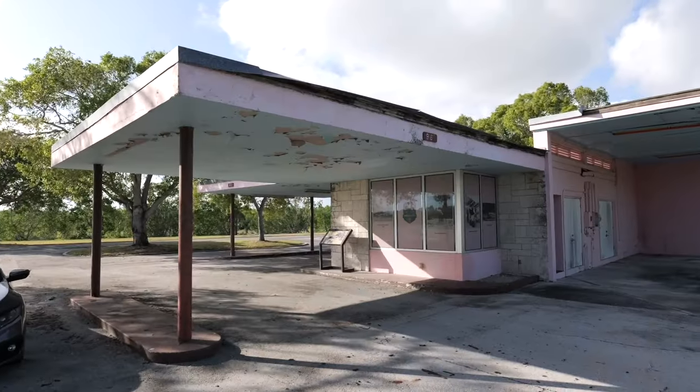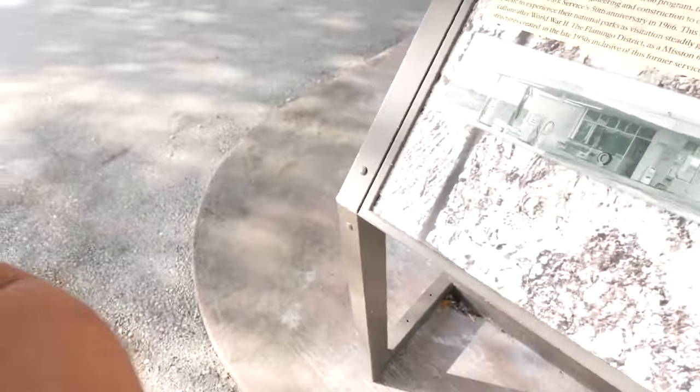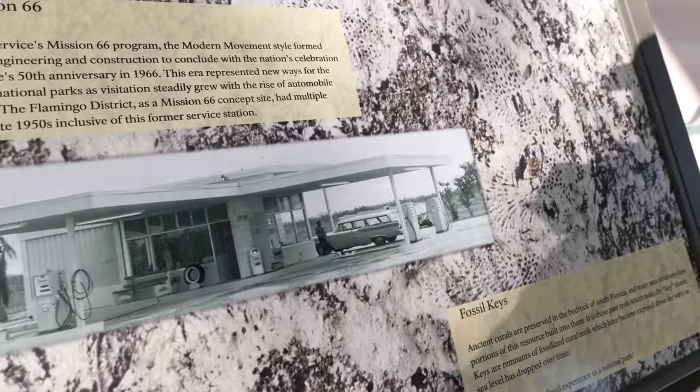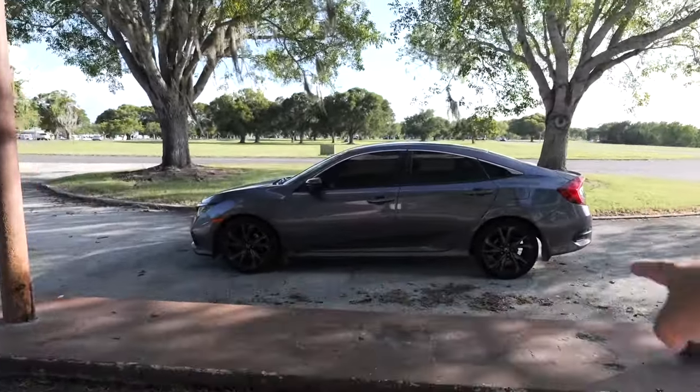I'm standing in front of what used to be an old gas station in Everglades National Park right near the Flamingo Lodge. It blows my mind, because today I have to make sure I have enough gas to make it all the way to Flamingo and back to the nearest town — Florida City or Homestead. But back in the day, people wouldn't worry about gas on the return because there was a full-fledged gas station right here. You can see the pumps on each side and someone filling up a really old car.